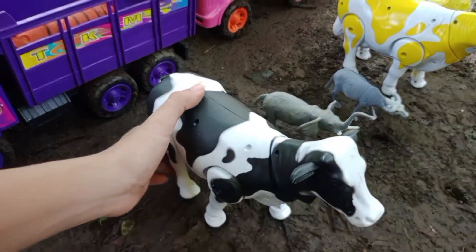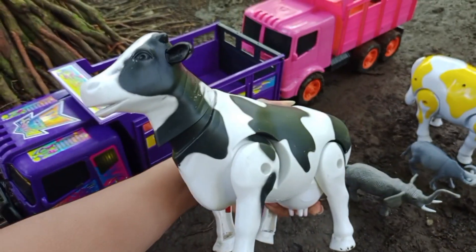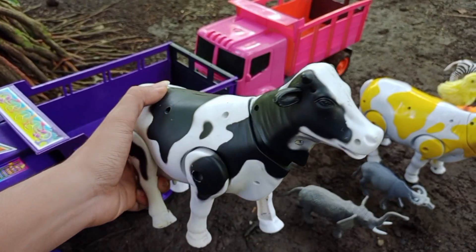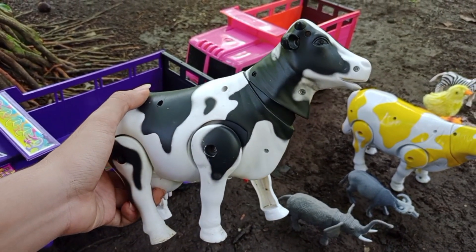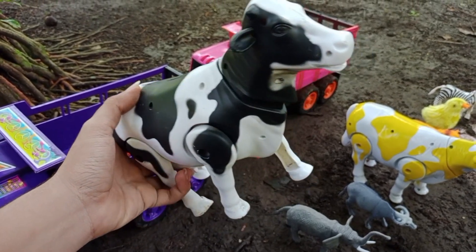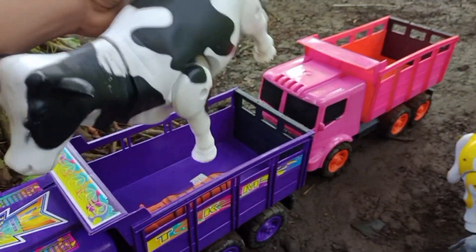Wah, lihat teman-teman! Kita menemukan sapi susu lagi. Sapi susunya berwarna hitam putih, teman-teman. Mantul, ya kita angkut ke atas truk oleng.